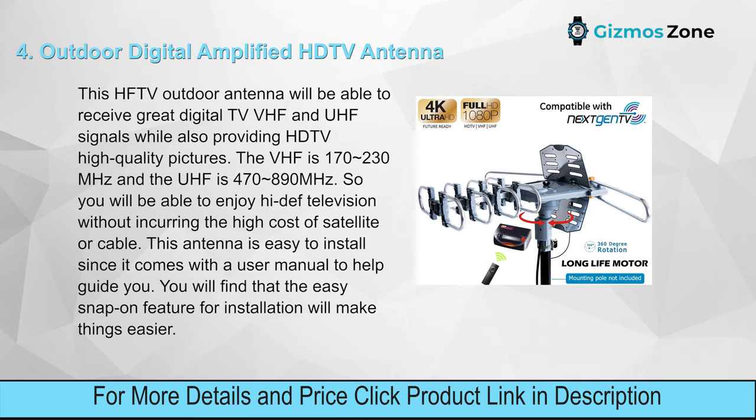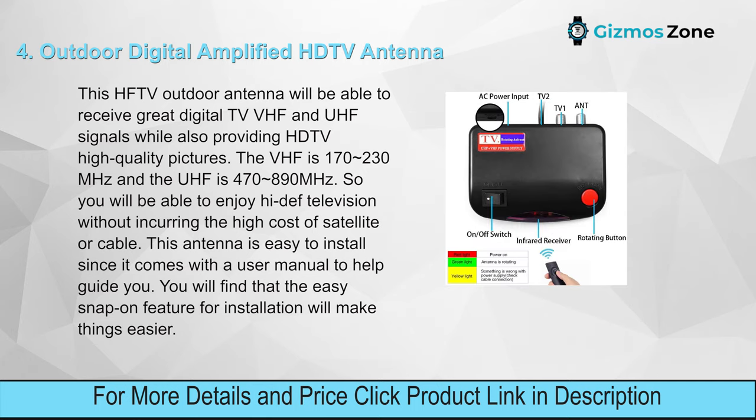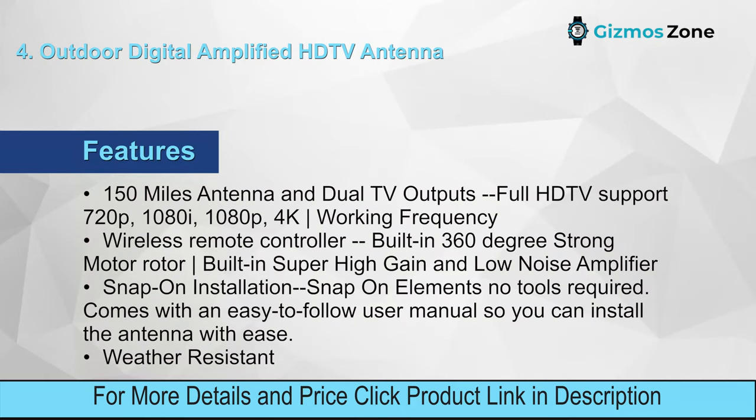Number four: Outdoor Digital Amplified HD TV Antenna. This outdoor antenna will be able to receive great digital TV VHF and UHF signals while also providing HD TV high-quality pictures. The VHF is 170–230 MHz and the UHF is 470–890 MHz, so you will be able to enjoy high-def television without incurring the high cost of satellite or cable. This antenna is easy to install as it comes with a user manual.